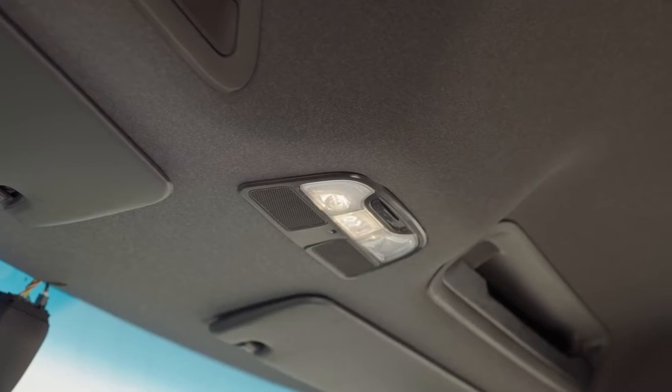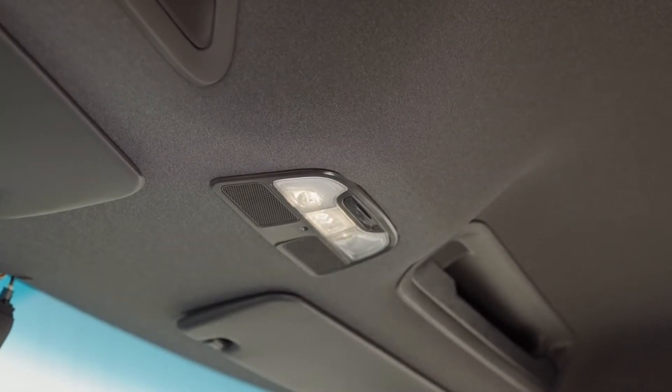The center dome LED light is equipped with two reading lights, a microphone, knock sensor, and a pin light.